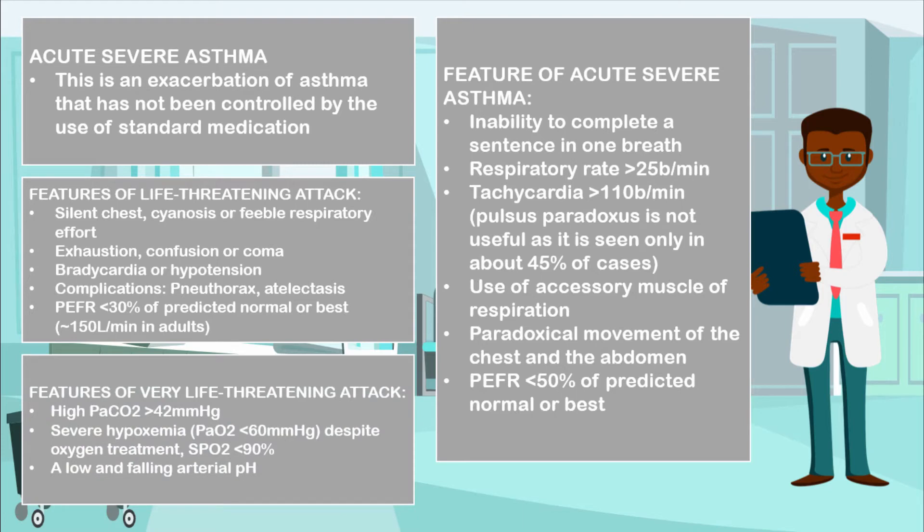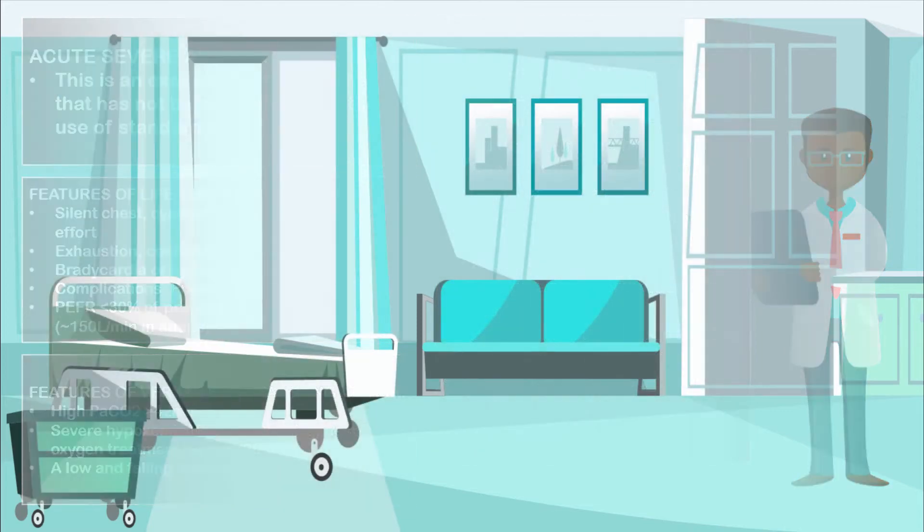In individuals that have a very life-threatening attack, there may be a high arterial partial pressure of carbon dioxide greater than 42 mmHg. There may be severe hypoxemia with an arterial partial pressure of oxygen less than 60 mmHg. Despite giving them oxygen treatment, they may have an oxygen saturation of less than 90%, and a low or even a falling arterial pH.